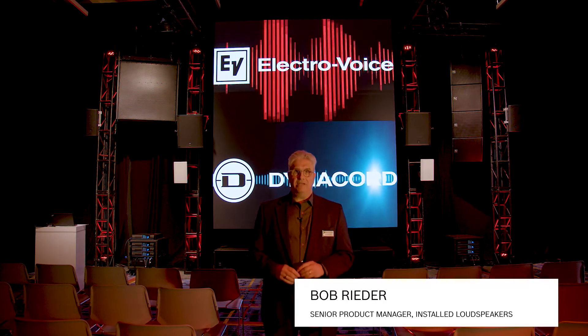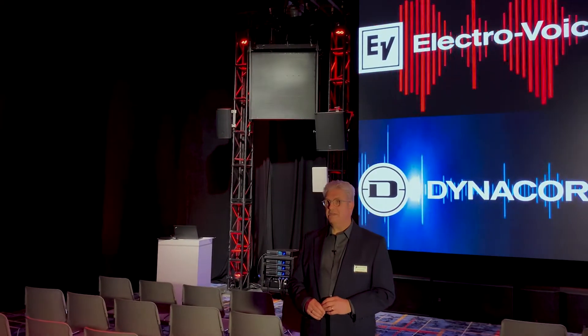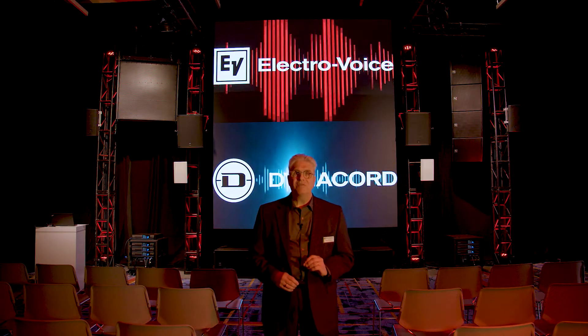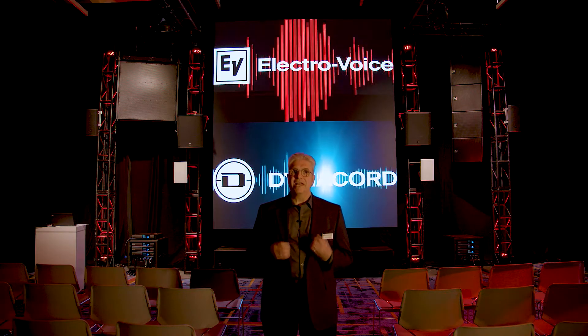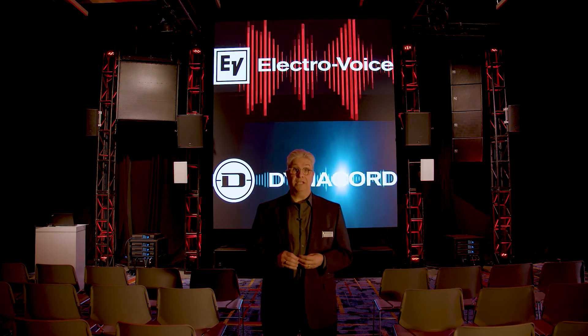This year at Infocom, ElectraVoice is showcasing the MTS series of high output, fully horn-loaded loudspeakers. We launched this series virtually late last summer, and we've been demonstrating it around the country, but this is the first time we've had it at a major North American trade show. So we're very excited to have more people experience MTS.